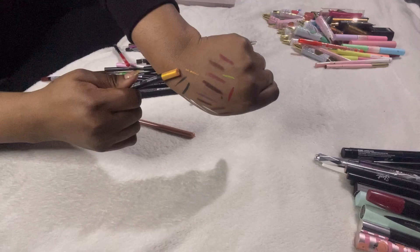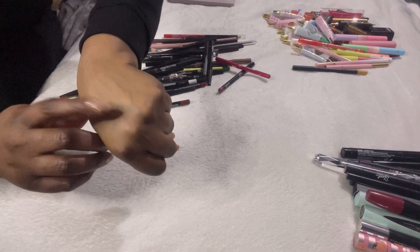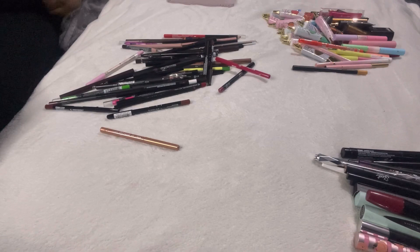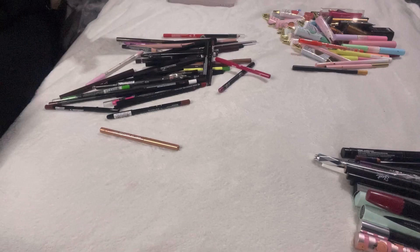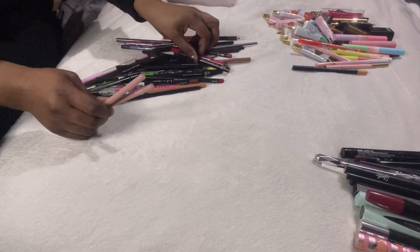Look how sparkly and glittery the NARS Rodeo Drive is — that is definitely staying. The Made by Mitchell All Smudge No Budge pencil in green really does not budge once dried down; I've been scrubbing but that little bit just won't move — true to its word. This little lip liner pencil I clearly loved — I don't even know the brand — but it's time to get rid of it.